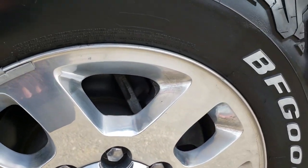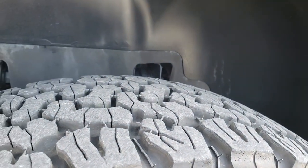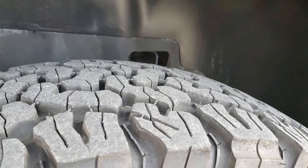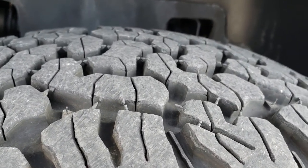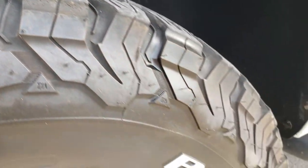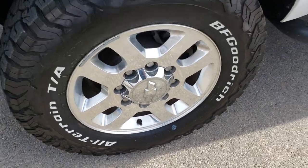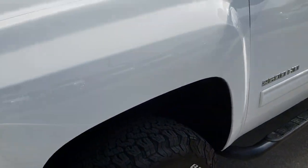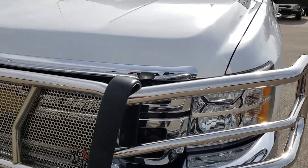Factory polished aluminum rims are in really nice shape — I didn't see any scuffs on those. This truck has newer BF Goodrich all-terrain tires, with close to 80-90% of the tread left. They are 265-70R18s on 18-inch polished aluminum rims. I didn't see any dents or dings on that hood.